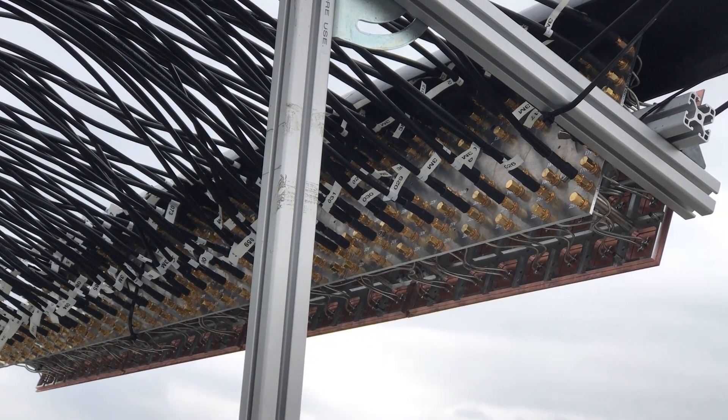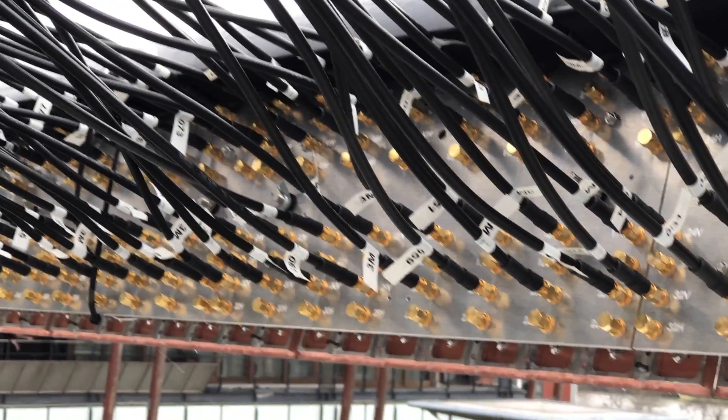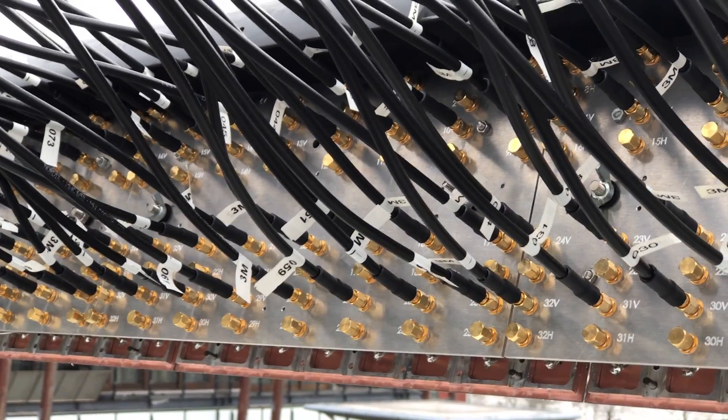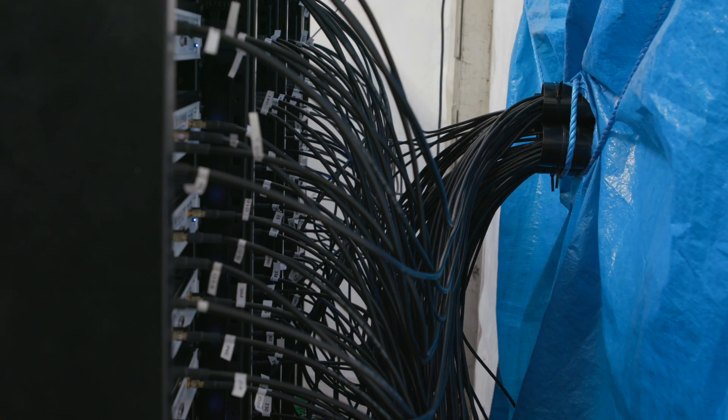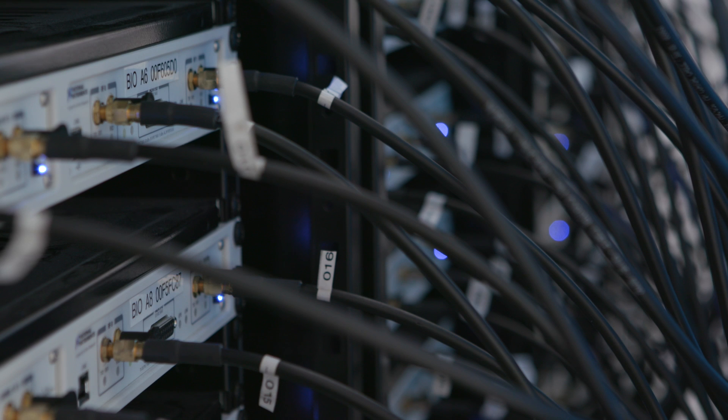That is very attractive to the network operators. We can also play with the geometry of the array, but an array which is larger in azimuth rather than elevation is probably better because of the way the signals impinge on the array. Most of the RF electronics would be integrated on the back of the antenna assembly — the up and down converters and the digitisers — and we would probably use fibre to connect the massive MIMO antenna mast into the baseband equipment, which would collapse down to only half of one 19-inch rack.